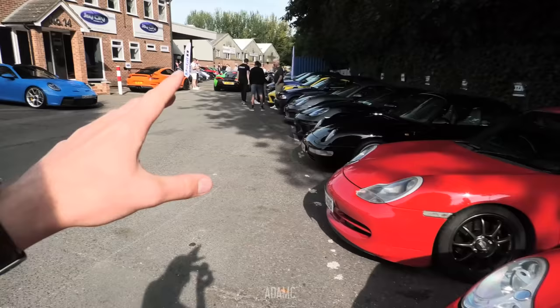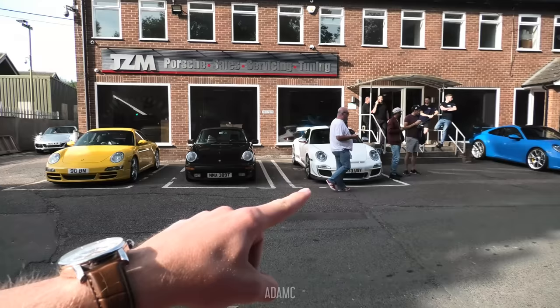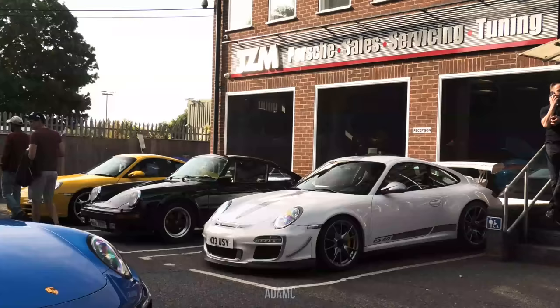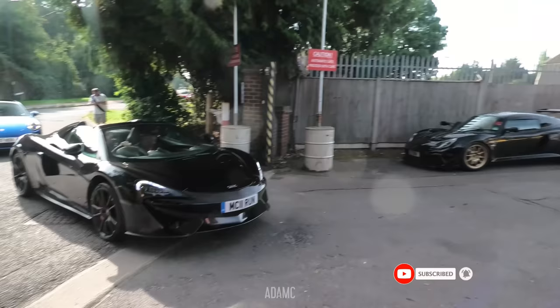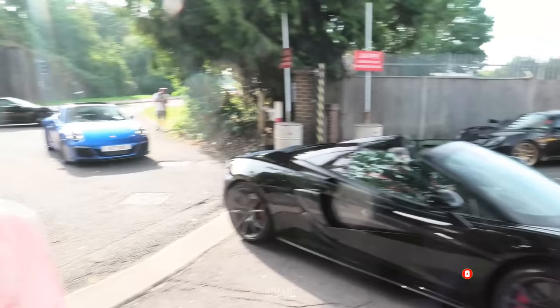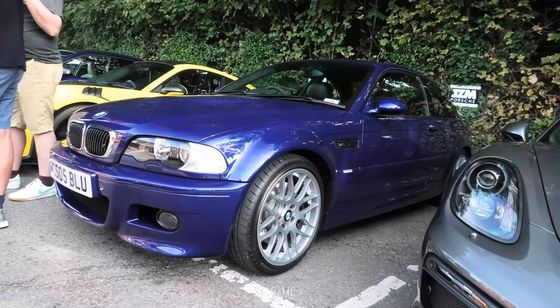Hi, I'm Adam C, and welcome to JZM Porsche for their Cars and Coffee event. They're a Porsche specialist. Cars are arriving at the moment. You've got the GT3 RS 4L over there, and that's not the only one here already. There will be quite a few McLarens and Lotis as well. It's going to be a nice, chilled day. The weather is fantastic and we're just going to see what we can see. There are quite a few E46s around as well.